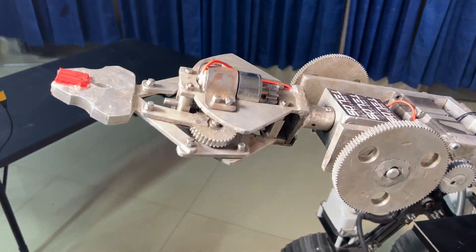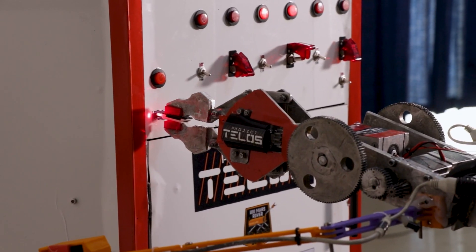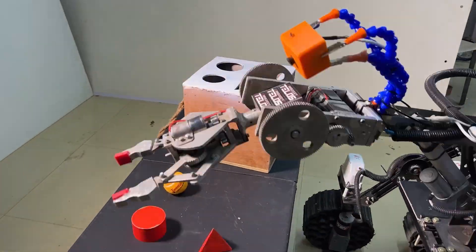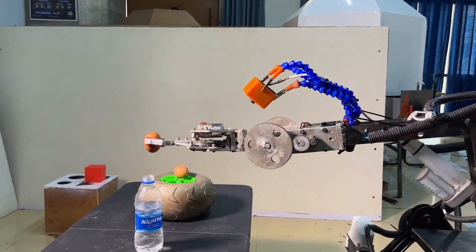The six-degrees-of-freedom arm is capable of opening a drawer and inserting a cache into it. Moreover, it can perform sophisticated tasks like inserting a USB drive, handling an electrical socket, pushing buttons, flipping switches, turning a knob, typing on a keyboard, and tightening a screw. Our enhanced end-effector allows the arm to pick up objects of various geometrical shapes at micro-precision levels, regardless of the fragility of the object.